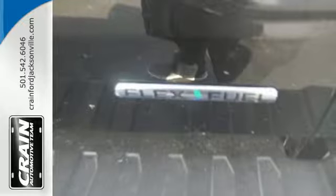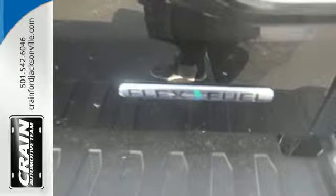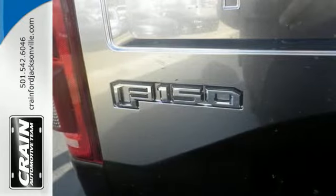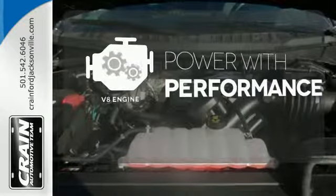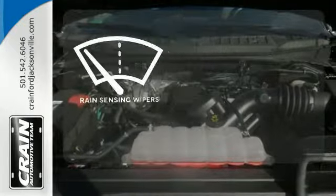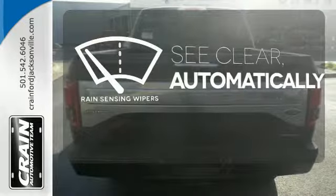It also comes with cargo box tie-downs and lots of places inside the cab to store your tools and gadgets. The V8 engine gives it that rumble you crave. The rain sensing wipers remove rain, snow or debris automatically.